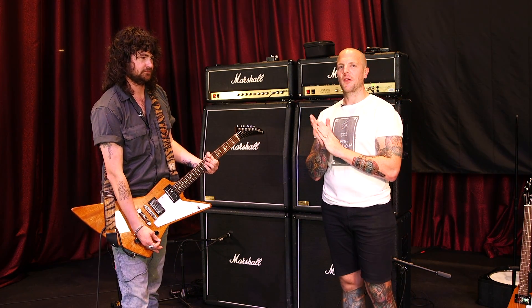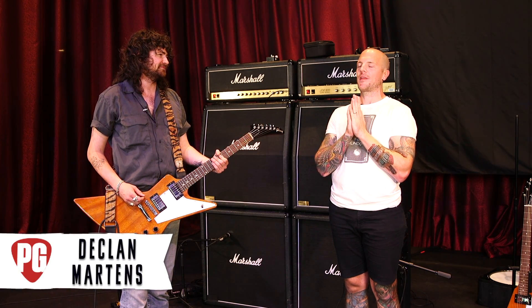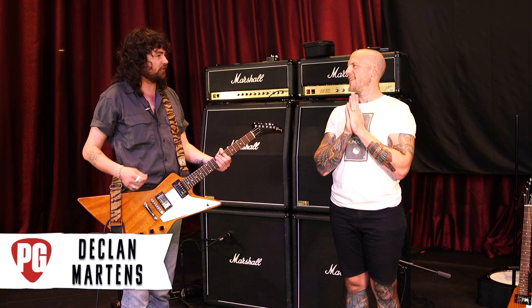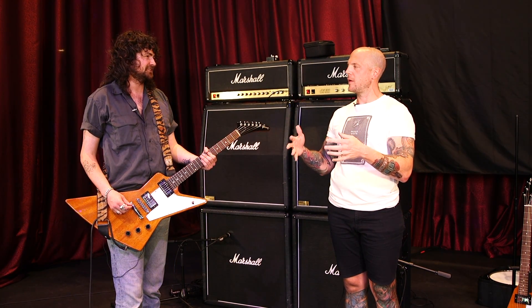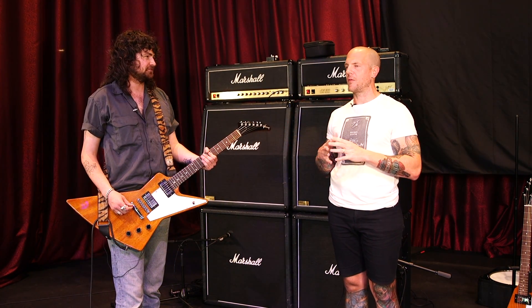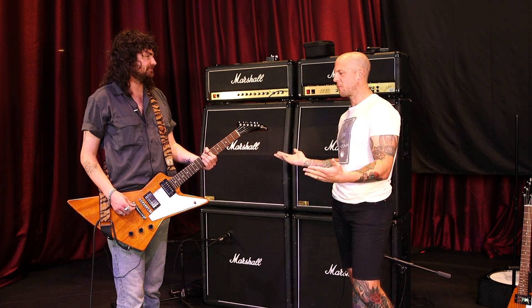Hey everyone, this is Chris Kies from Premier Guitar. Today we're at the Brooklyn Bowl with Declan of Amyl and the Sniffers. How are you doing, Declan? Very good, I'm a bit hot but I'm good. Well, welcome to the States. This is your first headlining show on this run in the United States. I know you just played a festival in LA, but welcome to Nashville. Glad to have you in the rig rundown.